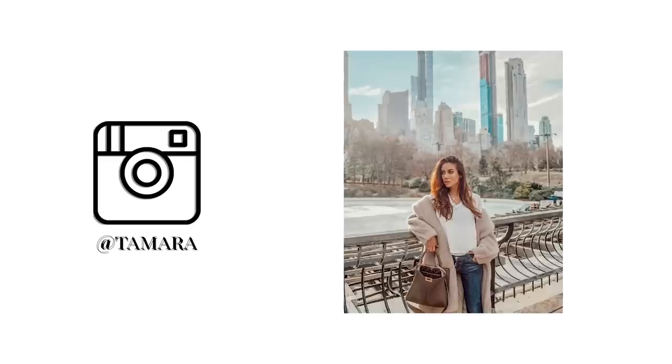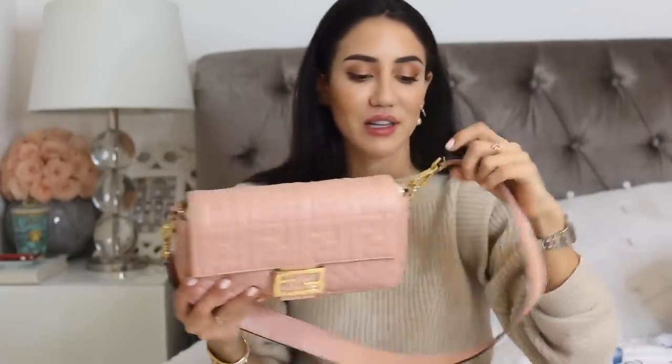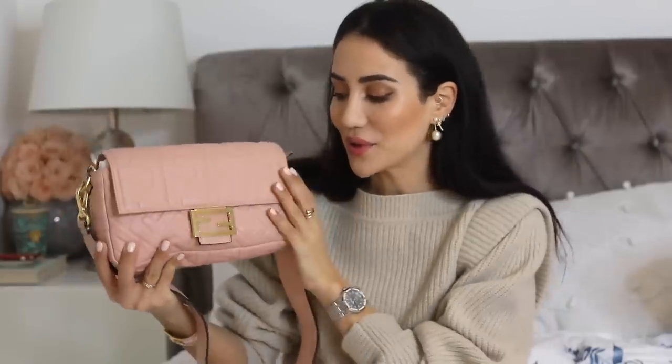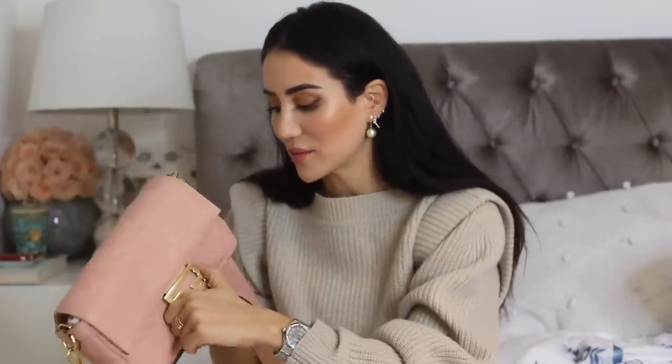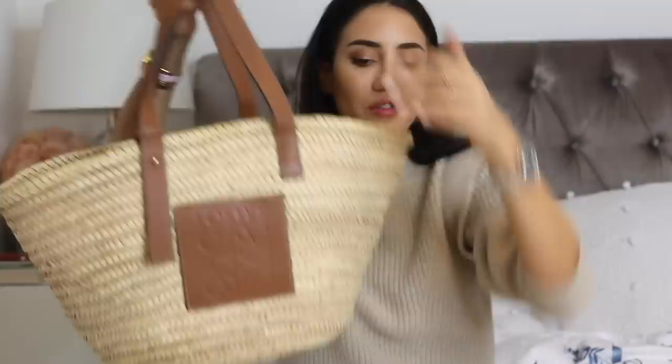The new Fendi in my collection is a stunning one — I really could not wait to show it. It's a beautiful light pink Baguette. I am so grateful to my Fendi family for this incredible, incredible Baguette. I'm going to try to link this one below for you to find because I think it's just so stunning. I cannot wait to bring it with me for fashion month.